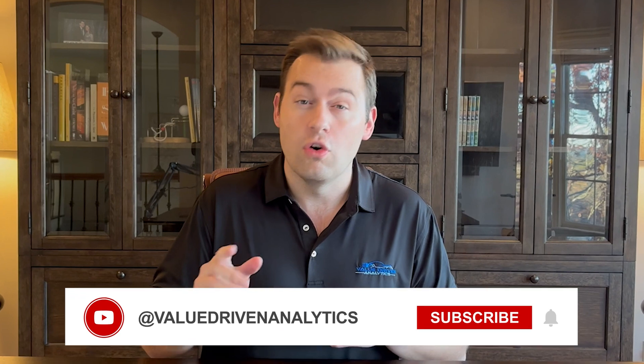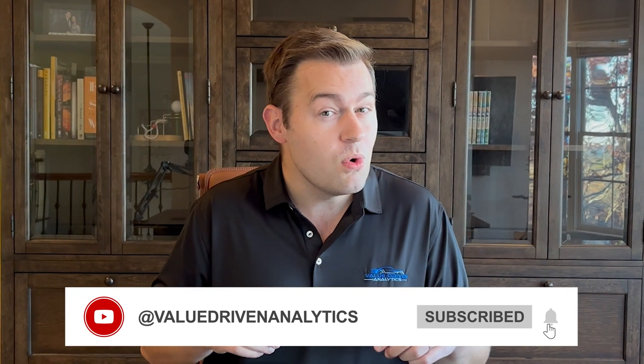Now you know what you're getting into should you decide to advance your analytics career with the definitive guide to data analytics training series. Thank you for going on this journey with me. As with water on a hike, don't forget to like, and if you'd like to see more, subscribe. If you've got questions, please comment as well.